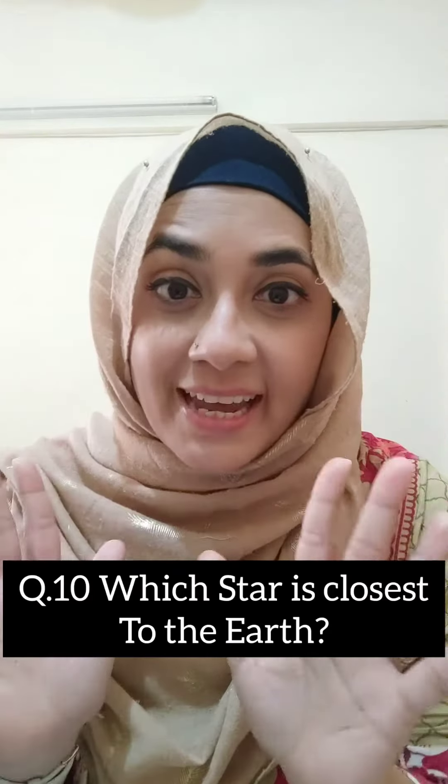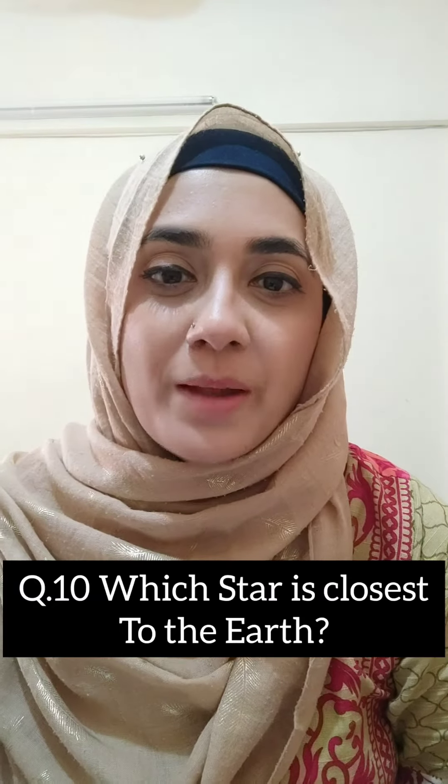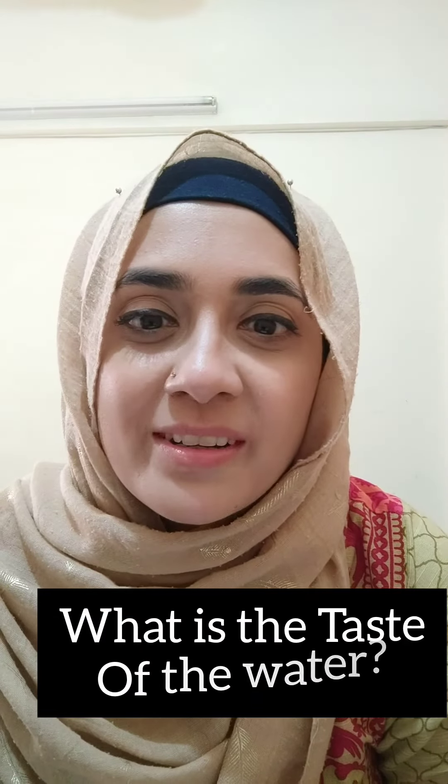Question number 10: Which star is nearest to planet Earth? That is the sun. Let's do the bonus question. The bonus question is: have you tasted water? You drink it every day, yes? So what is the taste of water? Comment down below and let me know.